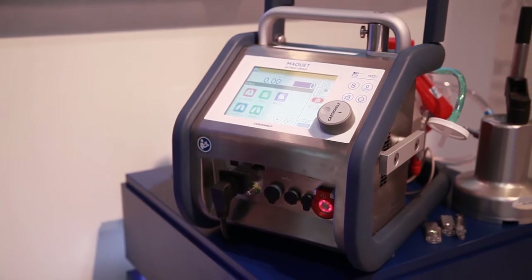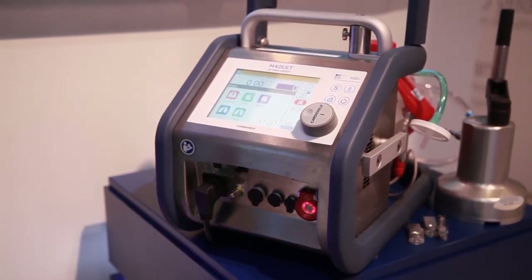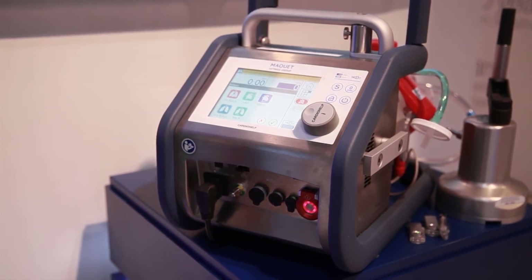We are also the only company that has a hand crank for an ECMO system — just in case the battery runs out. The battery lasts 90 minutes, so this is very important.